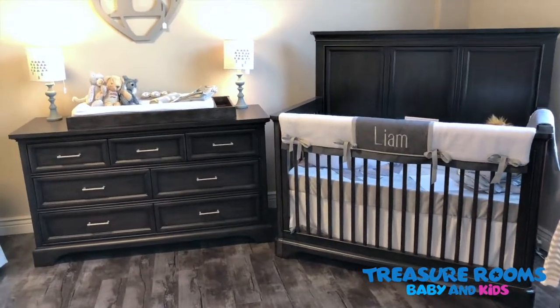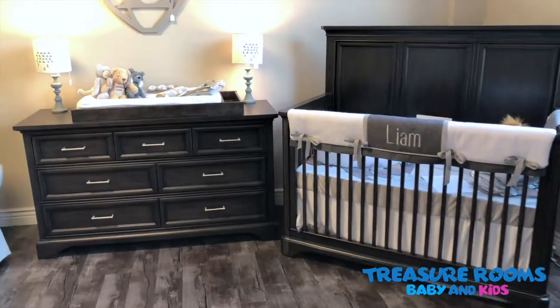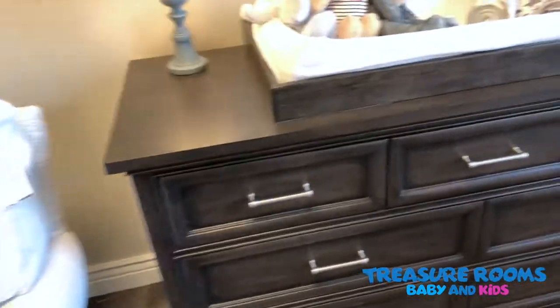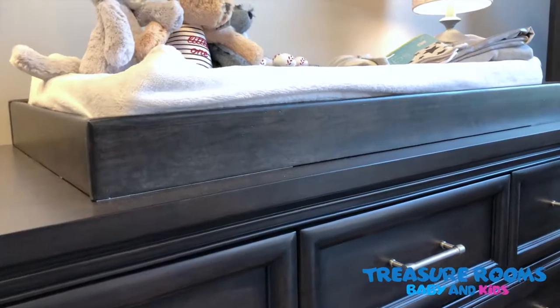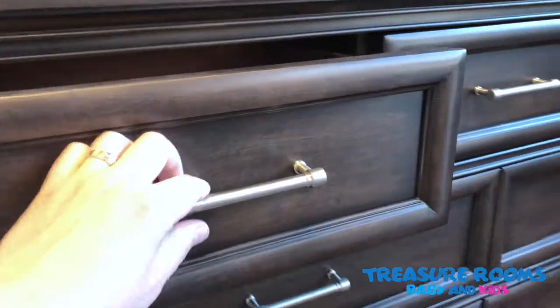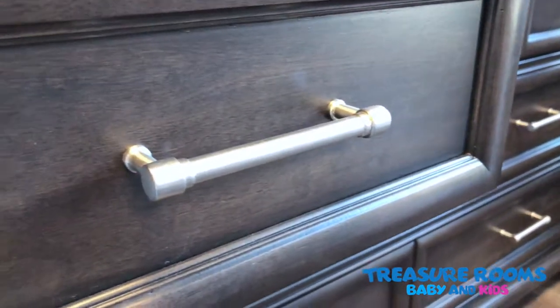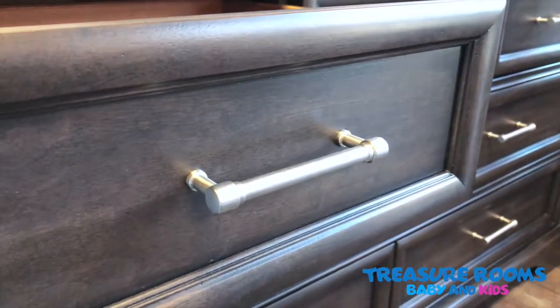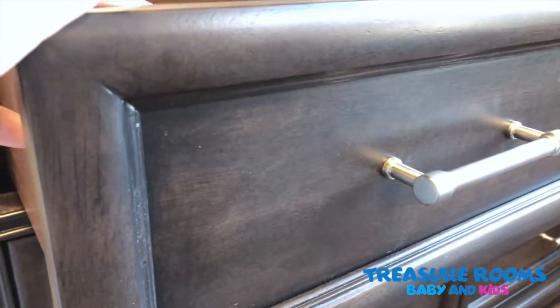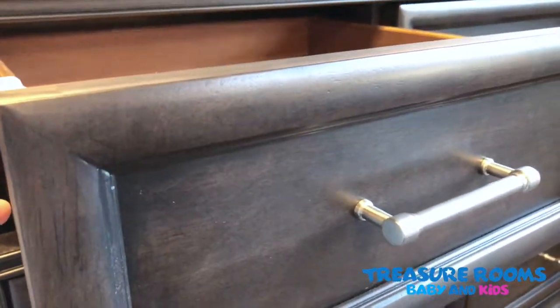Looking at the dresser, we've got that nice Chelsea Square changing tray on top. The dresser comes with a really nice silver metal pole. You get a nice look here at that raisin finish — this is a poplar hardwood. The whole set is made from poplar hardwoods and veneers.